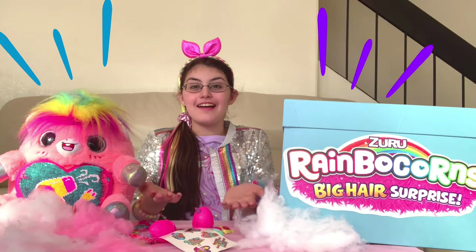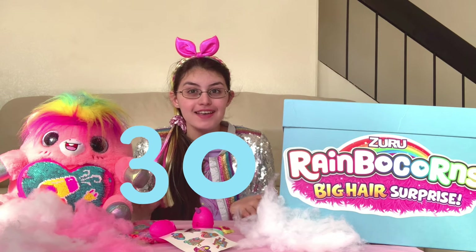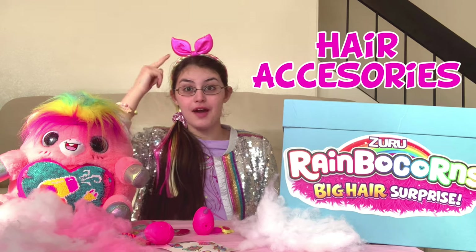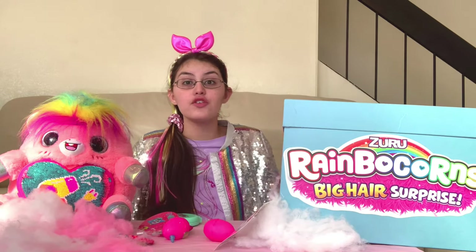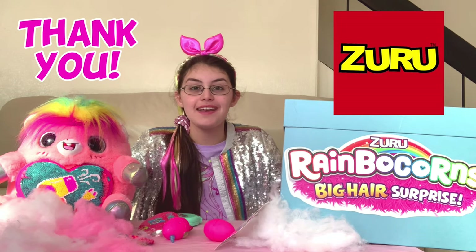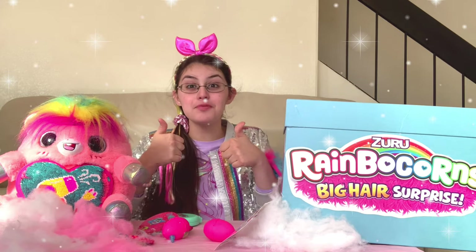Here are all of the super amazing surprises we got in our Rainbocorns Big Hair Surprise Egg. We got over 30 surprises including hair accessories like a brush and the super cute headband and hair extension stickers and temporary tattoos and three BooBooCorns Eggs. There are over nine BooBooCorns to collect, and they can also be used as pencil toppers. Thank you so much Zuru Toys for sending us this super awesome Rainbocorn Surprise Box with the amazing Rainbocorns Big Hair Surprise Egg. It's super awesome!